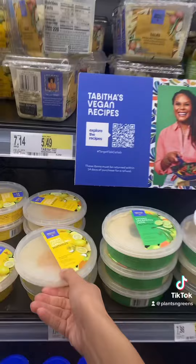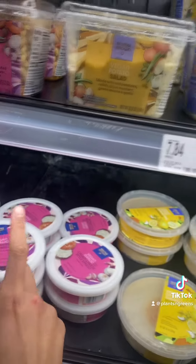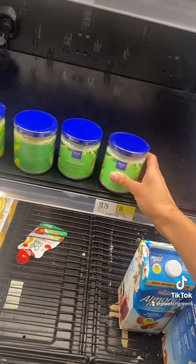We got some hummus cream cheese style spread, this is really nice. Some more hummus — okay, we got some spreads.